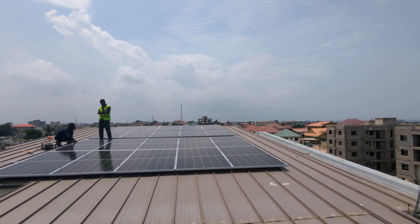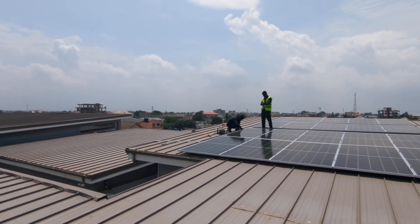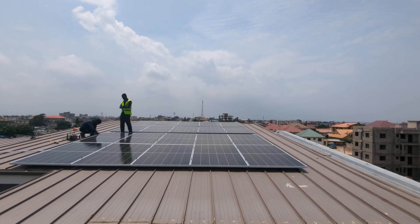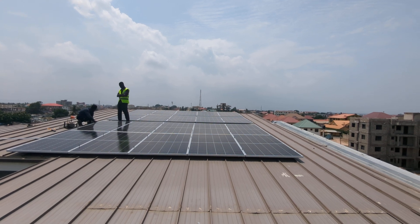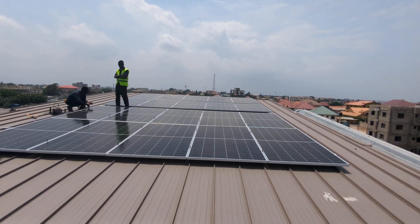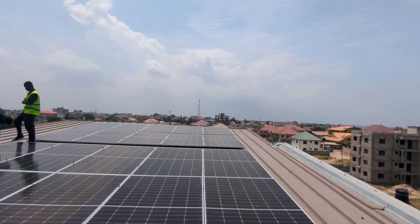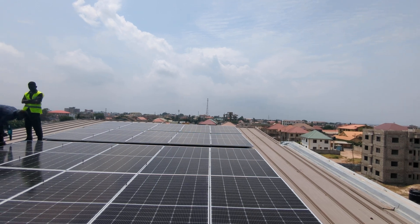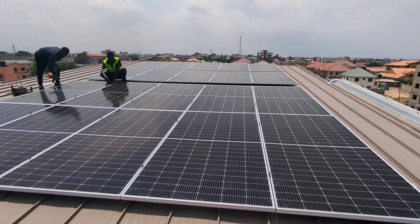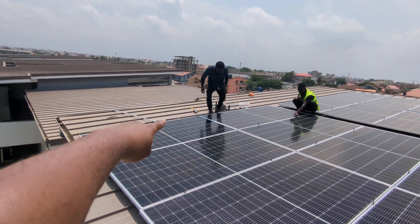We installed the 12 KVA inverter. I'll probably have to show you that in a different video when we are setting up the system — I'll take a video and post it as well. As you can see, I'm going to go close to the panels so you can check how we've installed the system. In terms of costs and pricing, there are so many things that come into it. Probably when we look at your budget, we can speak and help you with something.